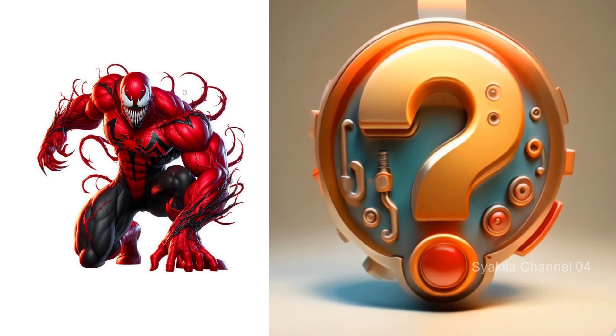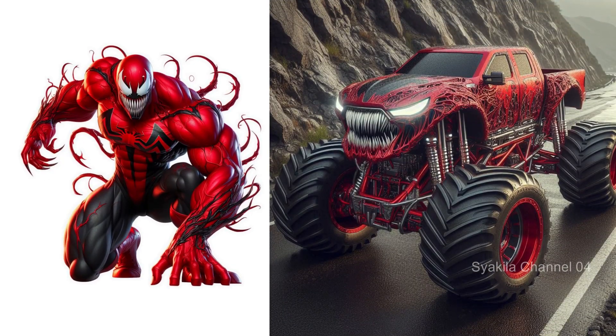Carnage transformation into monster truck. Very cool, but also scary.